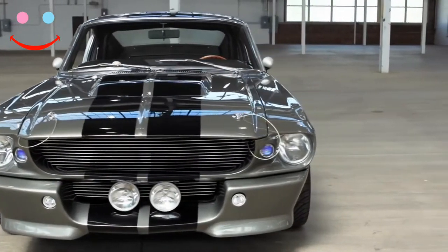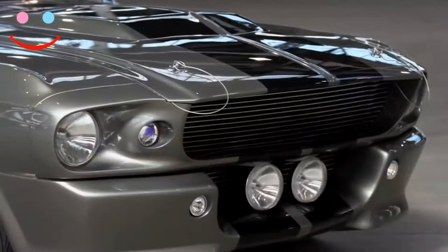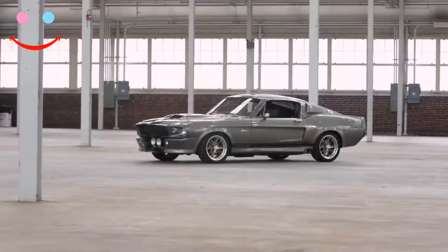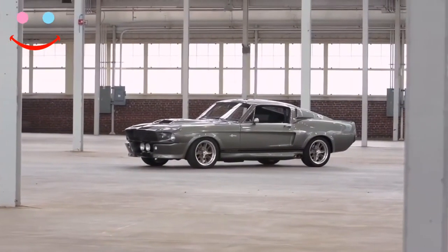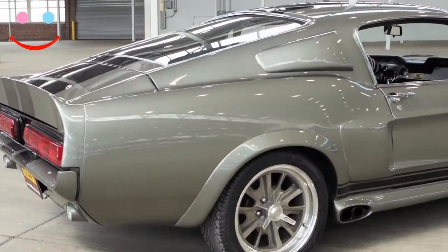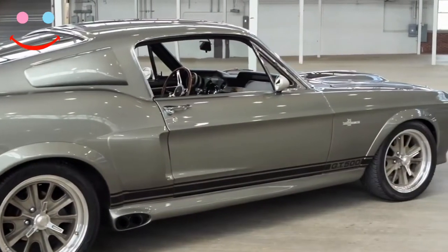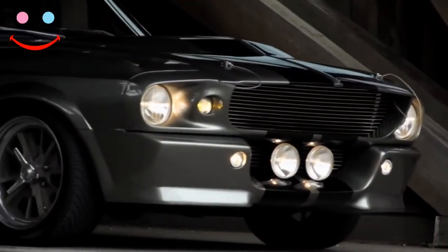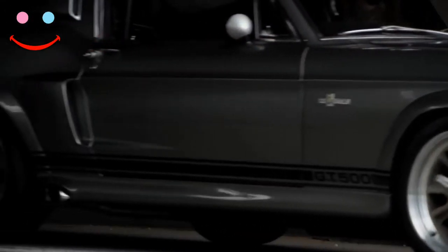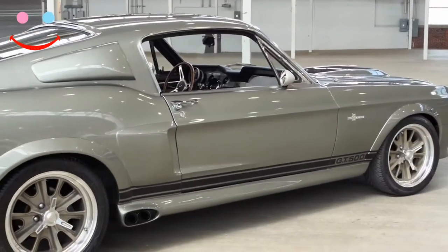How much is an Eleanor Mustang? A true original Mustang Eleanor was last sold in 2013 for 1 million dollars. It is estimated that if one of the three full operational hero Eleanors were to be offered today, it would sell closer to 2 million dollars. A licensed Eleanor replica can be purchased for $180,000 to $300,000 dollars.